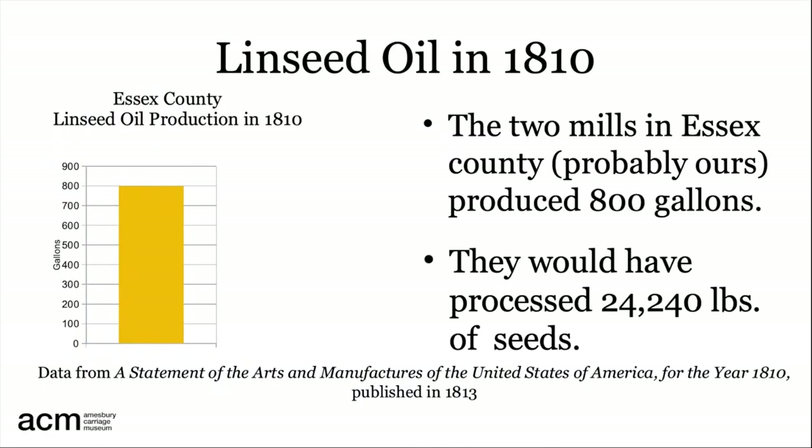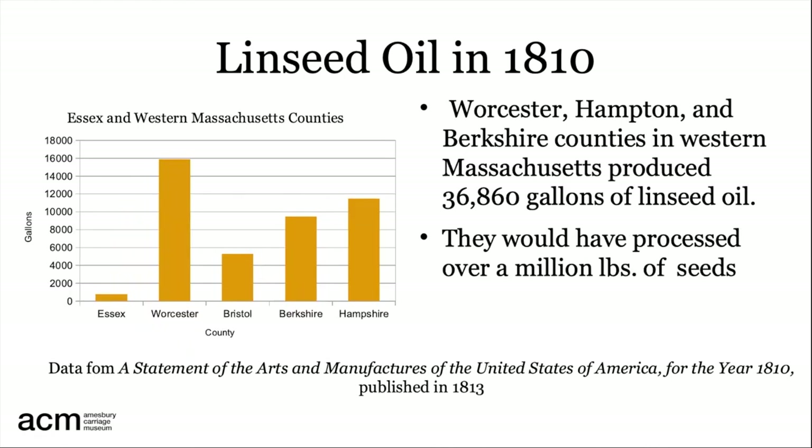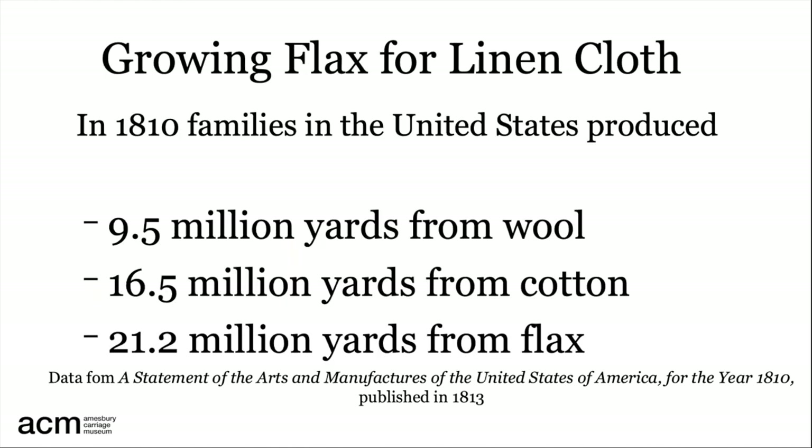The Statement of the Arts and Manufactures of the United States of America for the Year 1810, published in 1813, shows only two linseed oil mills in Essex County — most likely the Amesbury-Salisbury mills — that processed about 24,200 pounds of flaxseed. This is not much compared to the western counties of Massachusetts. The farming counties in western Massachusetts raised more flax, produced more seeds, produced more oil, and also had more use for meal cake to feed livestock. Until around 1820, flax was grown in America primarily to be spun into linen cloth, with homespun produced at home from flax grown on an acre or so of land, as Merrill noted was the case here.